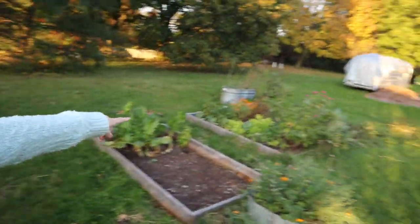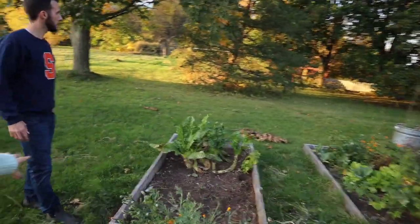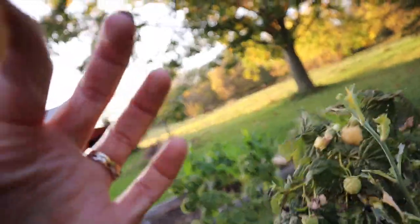You can see this garden has been mostly cleaned out. There's one giant ground cherry, we've still got some Swiss chard doing really well this time of year, and we still have raspberries. Now that we're getting cold at night — classic fall foliage.